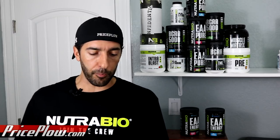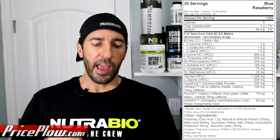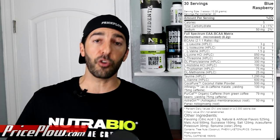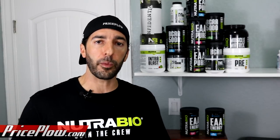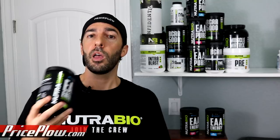Finally, AstraGin at 50 milligrams — not just 25 milligrams like a lot of products use. AstraGin is a combination of astragalus and Panax notoginseng, and studies show it helps amplify the bioavailability, absorption, and impact of amino acids. When it comes to an actual free-form amino acid product, that's where we are most confident AstraGin is going to work.